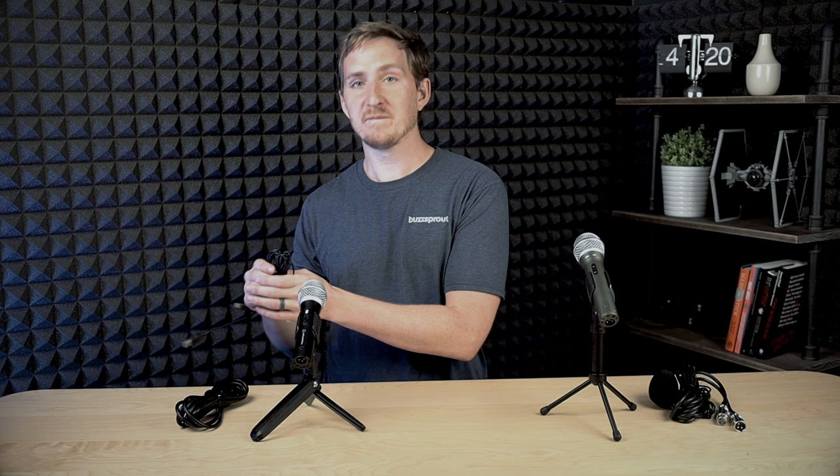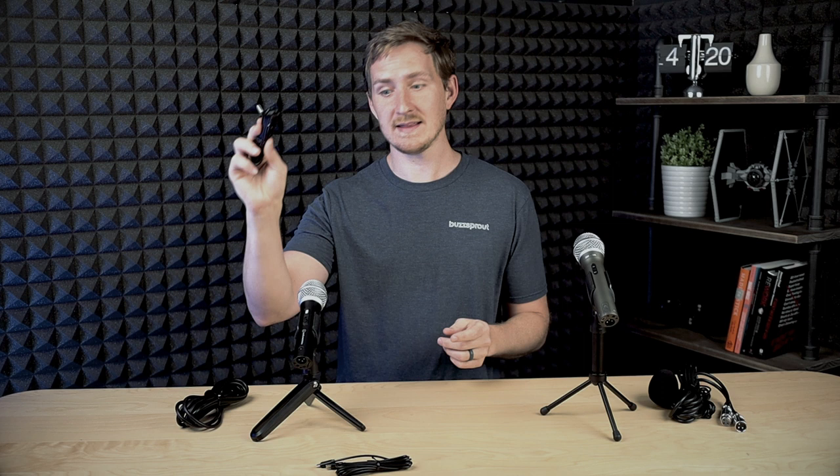First round: accessories — what came in the box? The ATR2100X — very nice. They included two different USB cables: one USB-C for newer computers and a USB-A cable. You've got both options, plus the XLR if you ever upgrade. The stand folds up, kind of cool — Transformers fans will like it — but it's kind of cheap. I watched other videos and actually saw some where it broke. I think this is not a great stand.